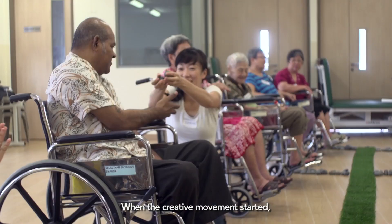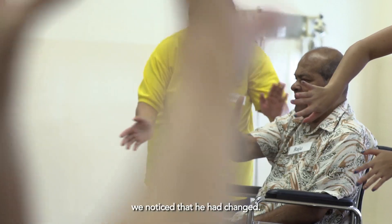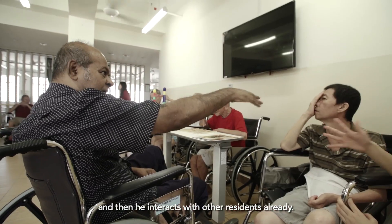When the creative movement started, we noticed that he had changed. His temper lowered down, and then he began interacting with other residents already.